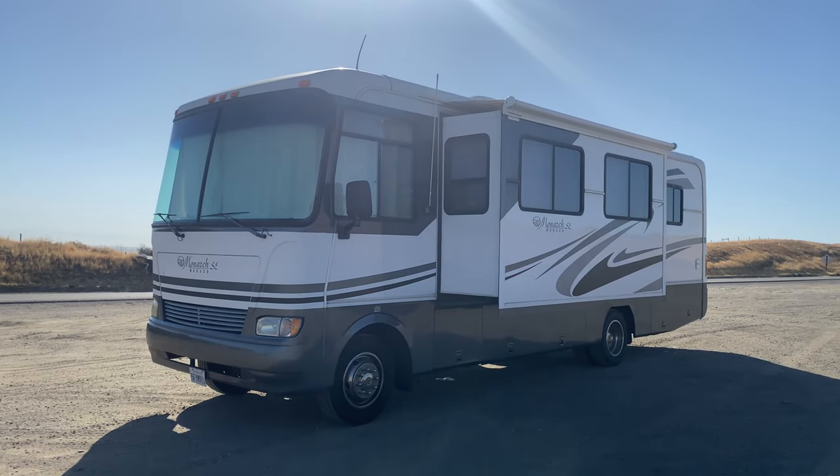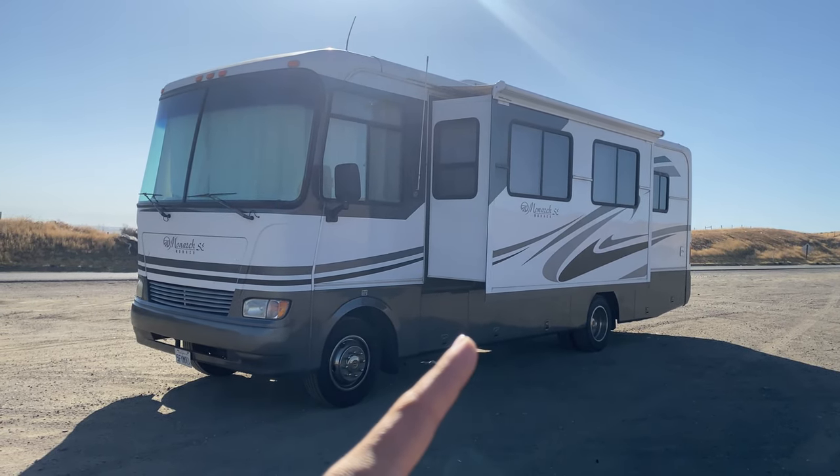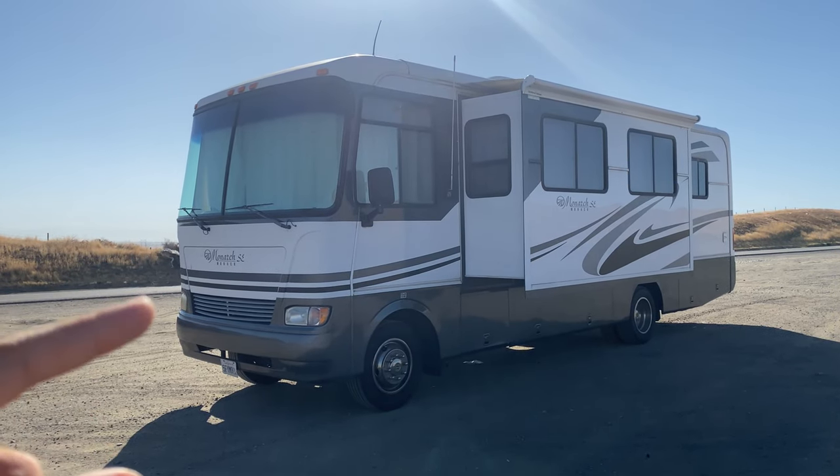One of the coolest things about this bus is the very big living room slide, and when this comes out, it makes the RV feel very open inside. Let's go inside and I'll show you guys what it's like in there.